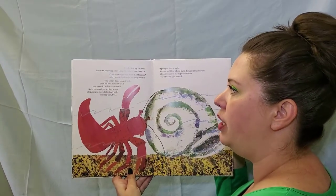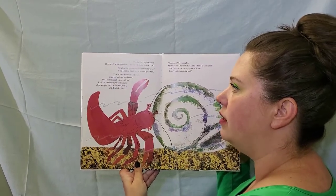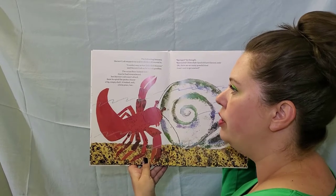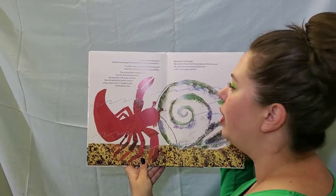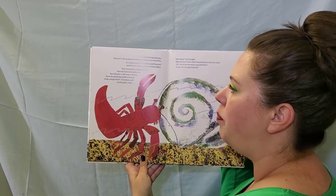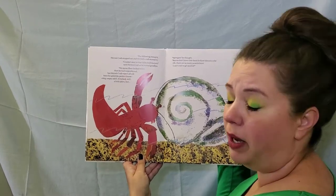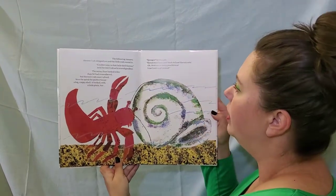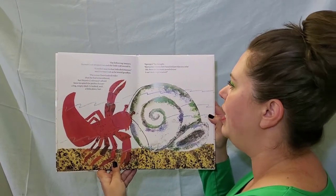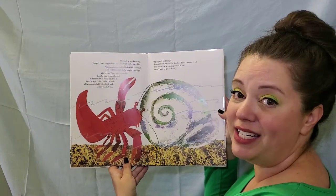The following January, Hermit Crab stepped out and the little crab moved in. Couldn't stay in that little shell forever, said Hermit Crab as he waved goodbye. The ocean floor looked wider than he had remembered, but Hermit Crab wasn't afraid. Soon he spied the perfect space — a big empty shell. It looked, well, a little plain, but sponges, he thought. Barnacles, clownfish, sand dollars, electric eels. Oh, there are so many possibilities. I can't wait to get started.